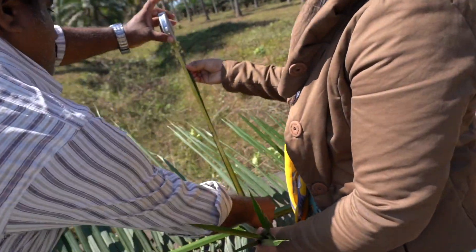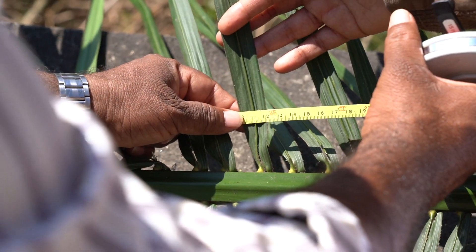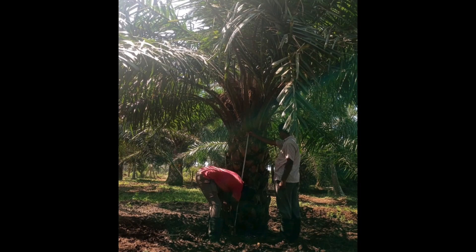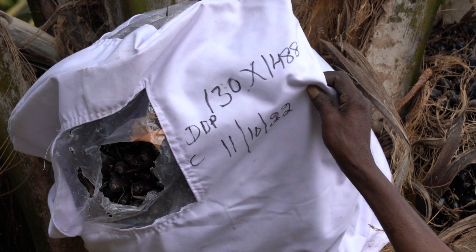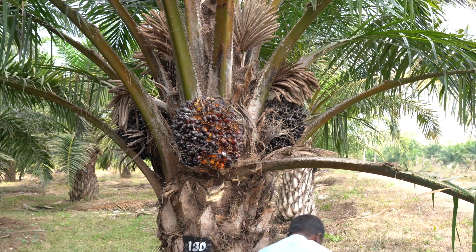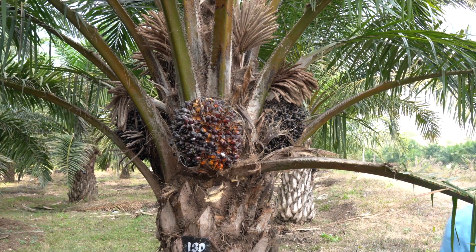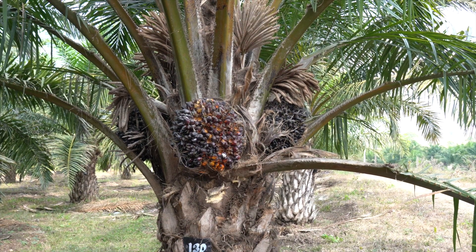Annual data includes, along with tri-monthly parameters: leaf length, leaf width, petiole length, petiole width, petiole height, number of leaflets, height of the palm, and girth of the palm. After recording 3 years of vegetative and reproductive growth characteristics, palms are selected for fruit bunch analysis to document the oil content of the chosen palm.